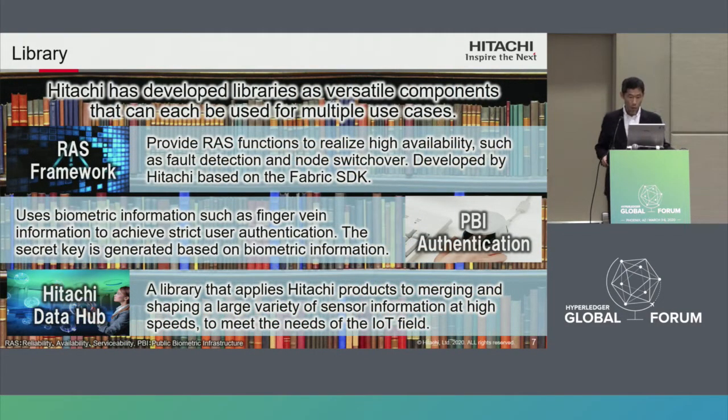Hitachi has developed libraries as versatile components that can each be used for multiple use cases. I will explain each component in detail in the following slides.